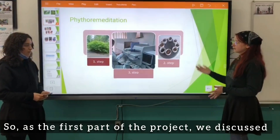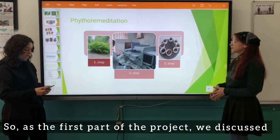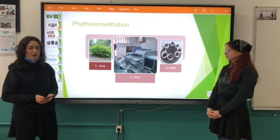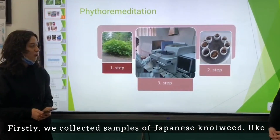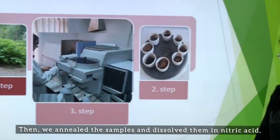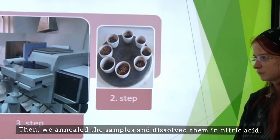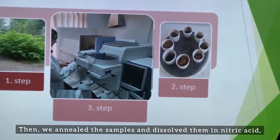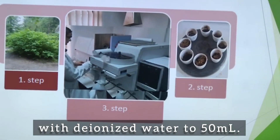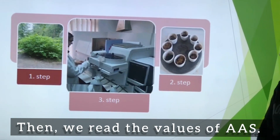As the first part of the project, we discussed the property of this plant which is phytoremediation. We collected samples of Japanese knotweed — stems, roots, and leaves. Then we incinerated the samples and dissolved them in nitric acid, filtering with filter paper and supplementing with deionized water to 50 ml. Then we read the values on the AAS.